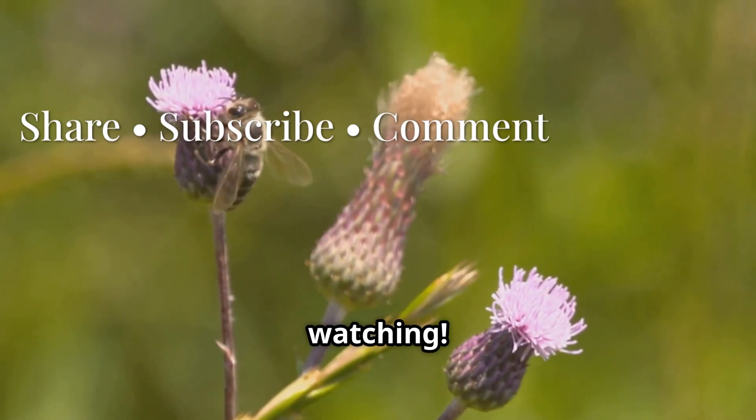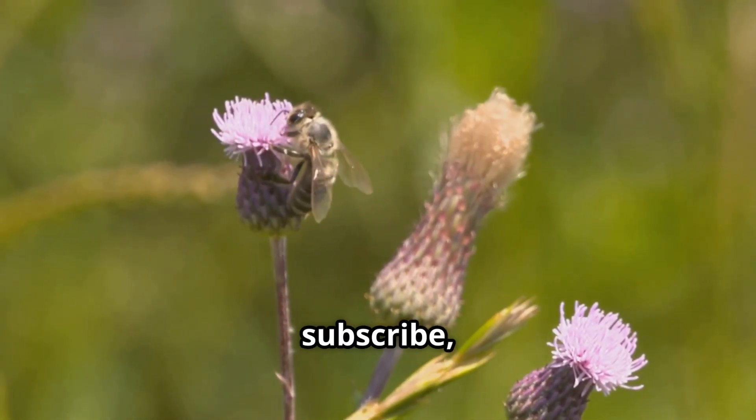Thank you for watching. If you enjoyed this video, please share, subscribe, and comment below.